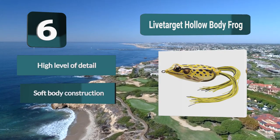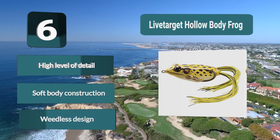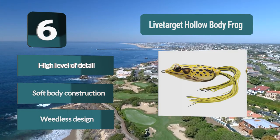Amazing detail fools even the most wary fish. High level of detail. Soft body construction. Weedless design.